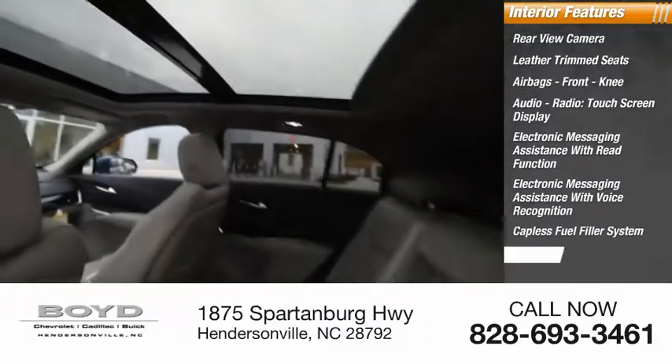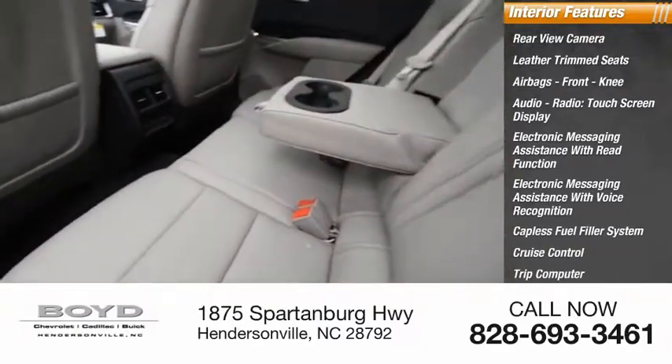Additional features include a capless fuel filler system, cruise control, trip computer, and cargo area 12-volt power outlet.